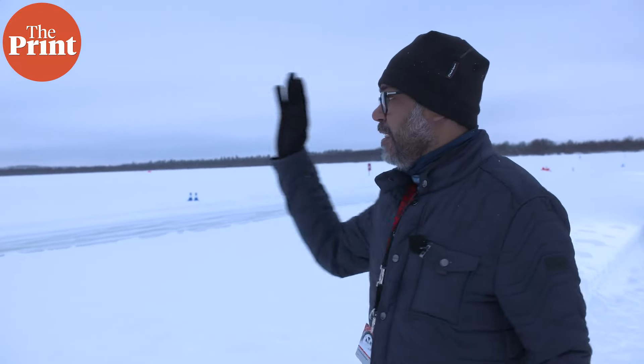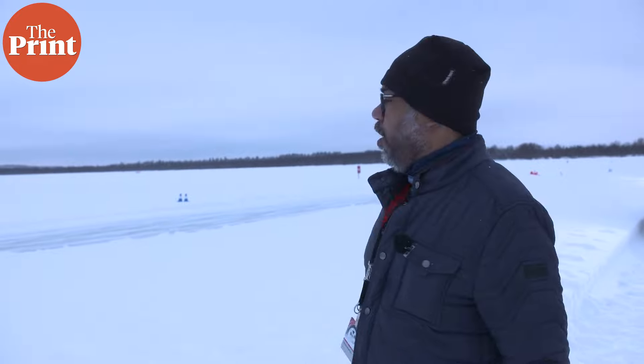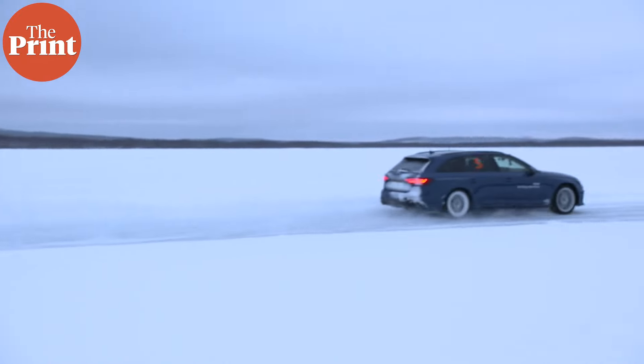Over there, we were driving on an ice field. This is a proper frozen lake — almost a six-kilometer long track with slides and turns.